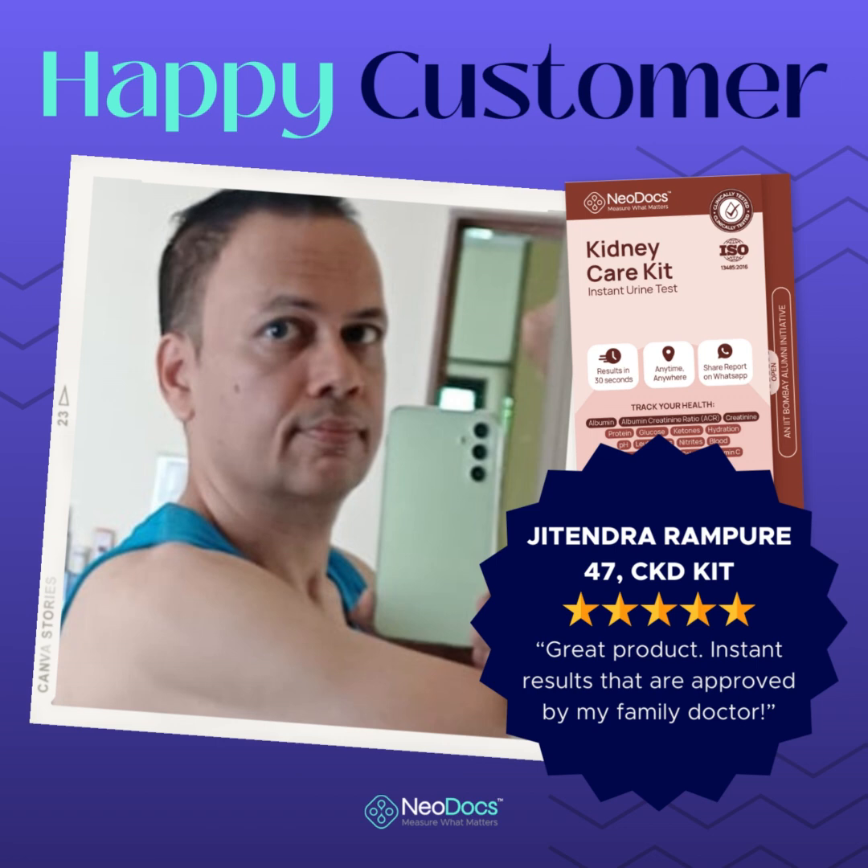When I first came across Neodocs on the Amazon online marketplace, I was intrigued by the concept of a kidney testing kit that could be used from the comfort of my own home. As someone with a busy schedule, the idea of having a comprehensive kidney health assessment without the hassle of visiting a clinic was incredibly appealing.